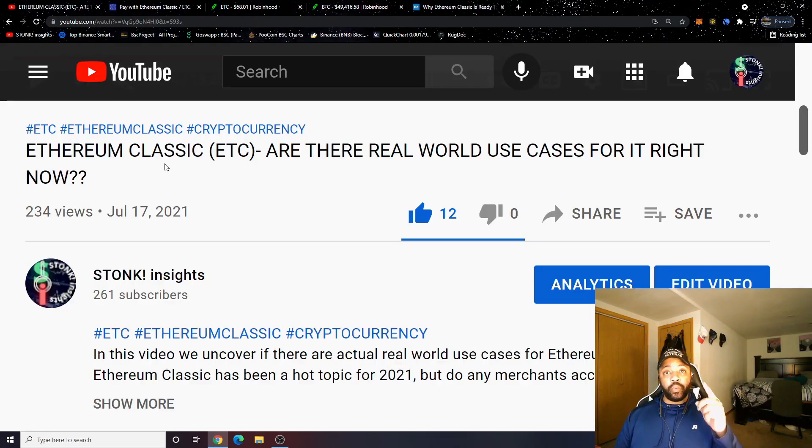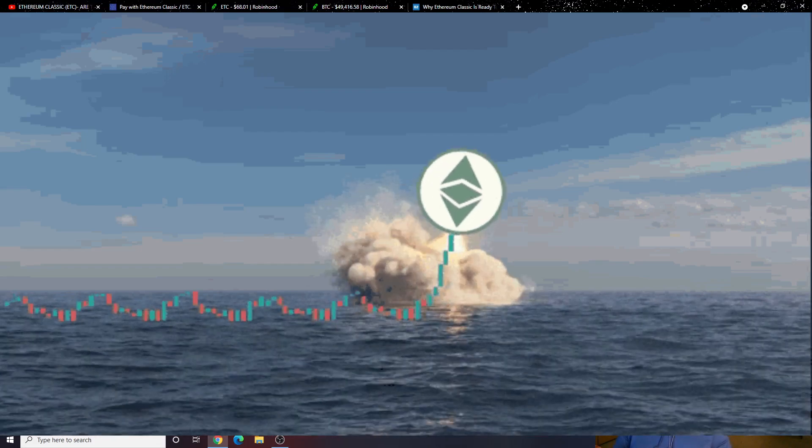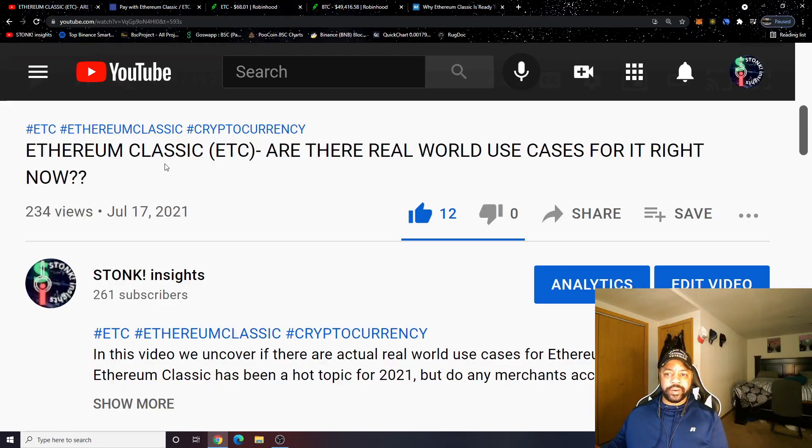Welcome to Stonk Insights, your one-stop shop for stock and crypto analysis and discovery. In today's video we're going to be talking about Ethereum Classic. We're highlighting a video I made on July 17th about Ethereum Classic — are there real world use cases for it right now? We're looking into HNT, crypto in general, and overall finances.